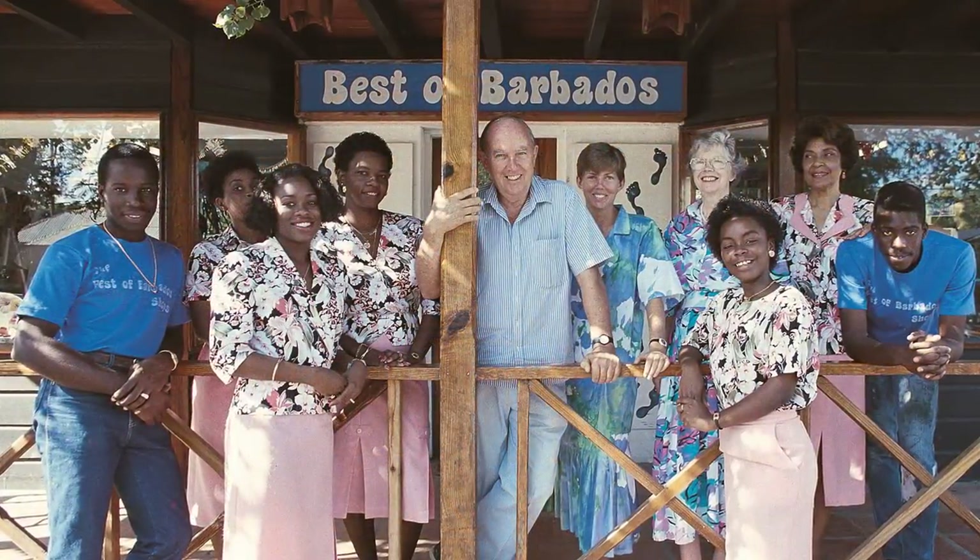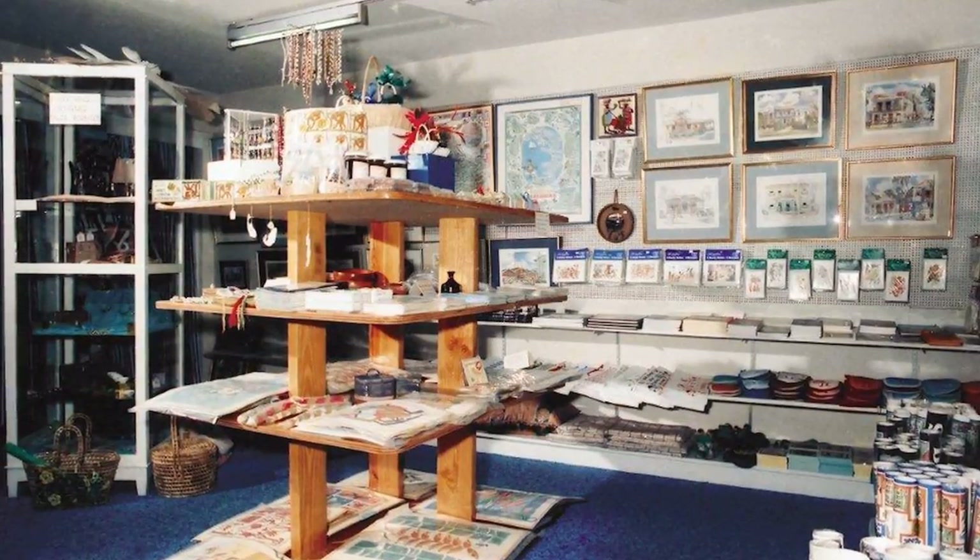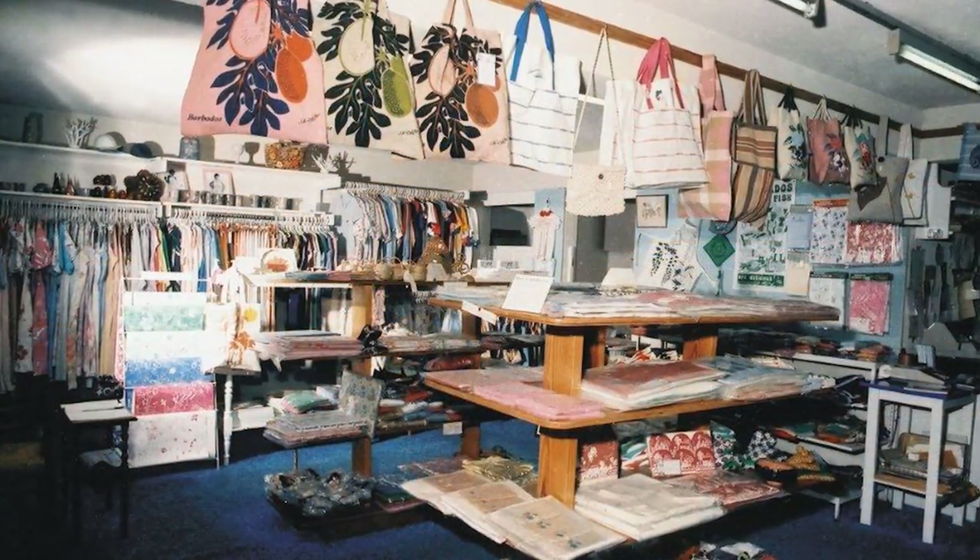In Barbados at that time local handicraft was very limited and unemployment high, so our shop encouraged local craft by selling only things made in Barbados.